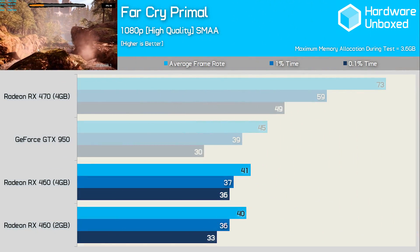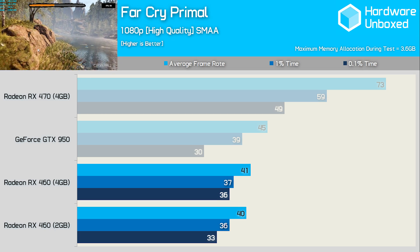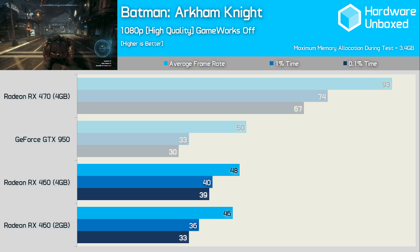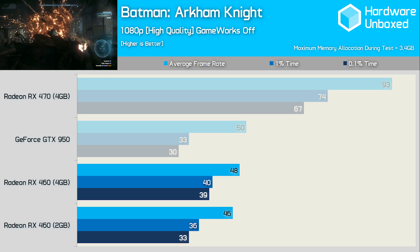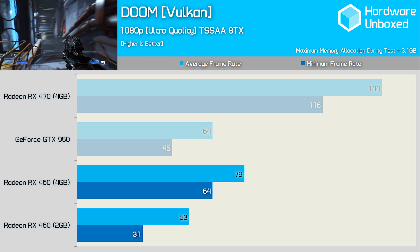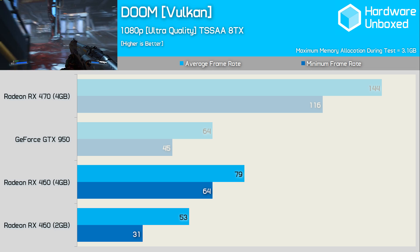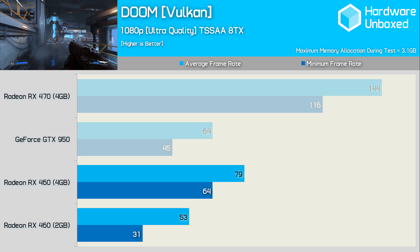Far Cry Primal with the HD texture pack and very high quality settings allocated up to 3.6GB of VRAM, yet both the 2GB and 4GB RX 460 models delivered similar results with indistinguishable in-game performance. Batman Arkham Knight allocated up to 3.4GB on high quality settings with GameWorks options disabled — the 2GB model was slightly slower but I honestly couldn't tell the difference, and it showed no stuttering issues. Finally, Doom is in no way 2GB-friendly. The 4GB version was almost 50% faster on average frame rates and more than twice as fast on minimums, despite the game never calling for more than 3.1GB of VRAM.